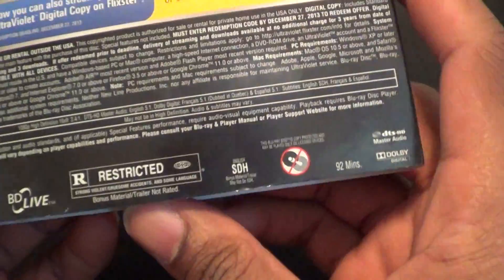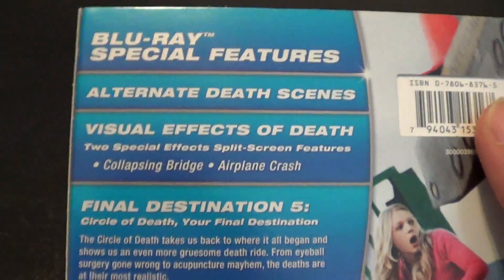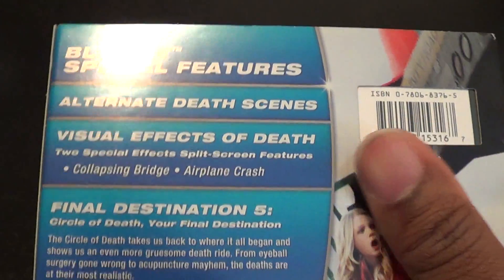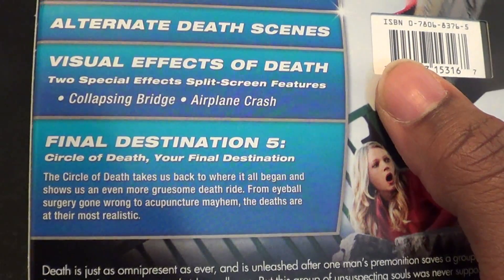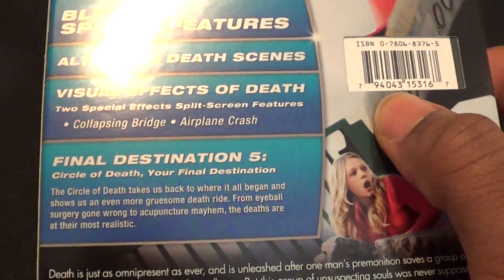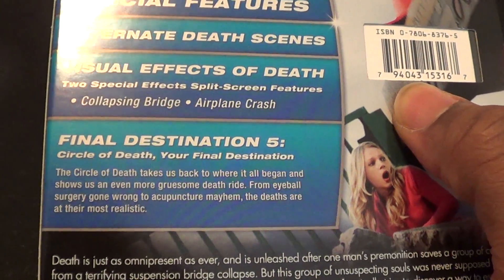Blu-ray, BD Live, it's R-rated. It is 92 minutes. In case you want to slide on out: alternate death scenes, visual effects of death, trivia, two special effects, split screen featurettes or features, collapsing bridge, airplane crash.